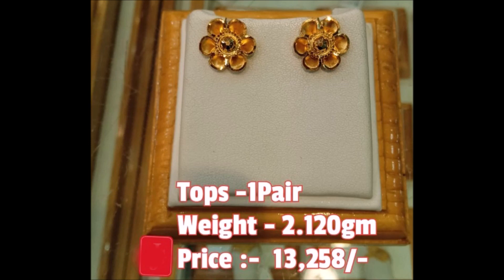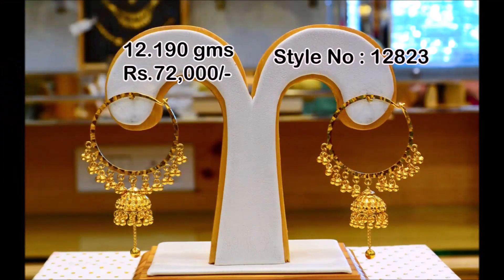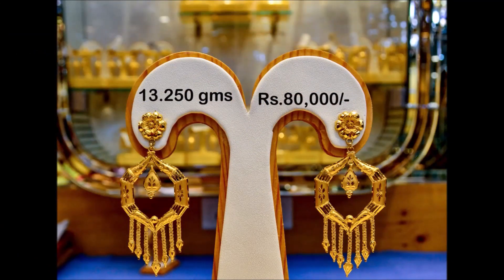Regularly we upload this kind of beautiful designs from different sources, trying to update our valuable subscribers and viewers with the trends available in the market. This video is not a sponsored video — we are just YouTubers who collect different styles of designs from different sources to update you guys with the trends available in the market.